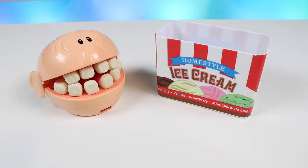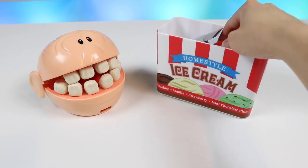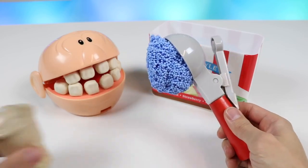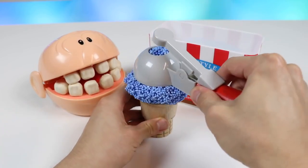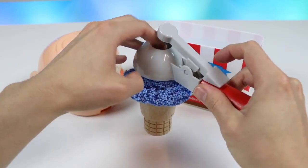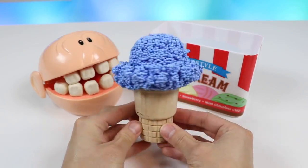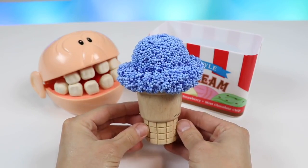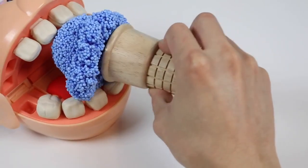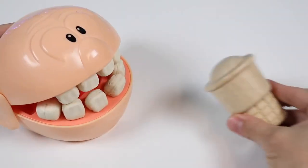I want to eat more ice cream. Can you scoop me up some blueberry flavored ice cream? Coming right up! Here's a big scoop of blueberry ice cream. Put it on the cone.